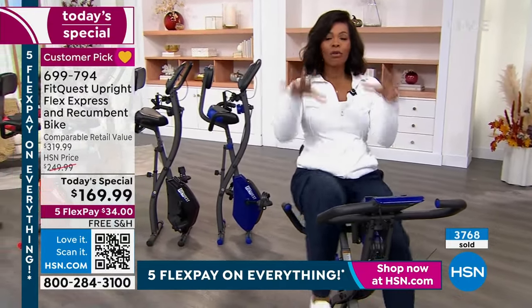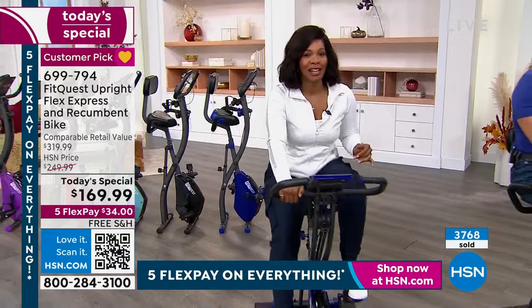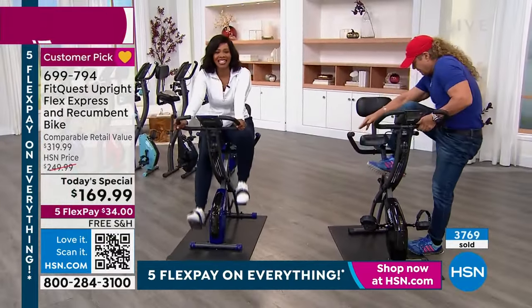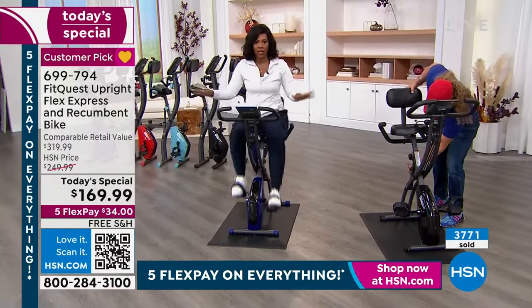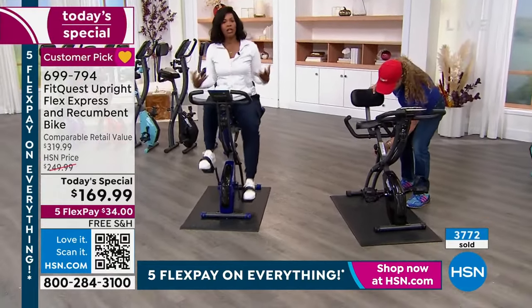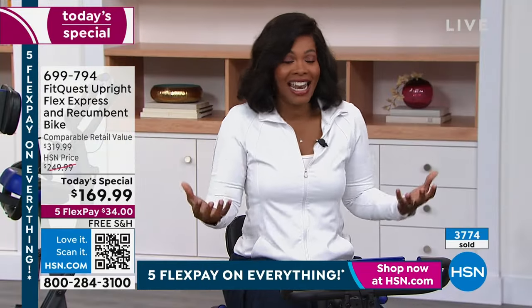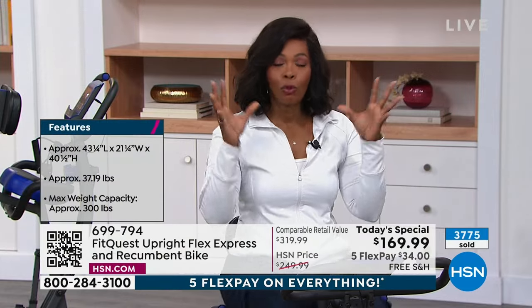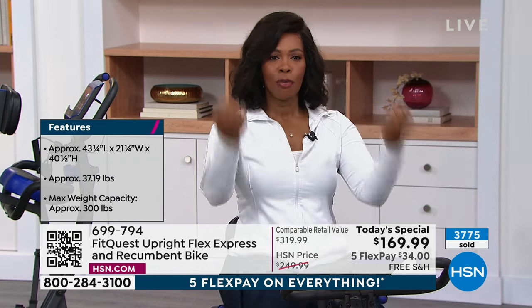Our regular price is 250 dollars, and the retail comparable is over 319 dollars. Today and only today, it's 169.99. On flex pay it's 34 dollars — any major credit card, shipping is free, 300 pound weight capacity, takes about 15 minutes to put together. Four of these are going right now and you don't hear a thing. This is really the time to make the decision to take care of your heart, your cardio, your muscle toning — and do it the easy way.